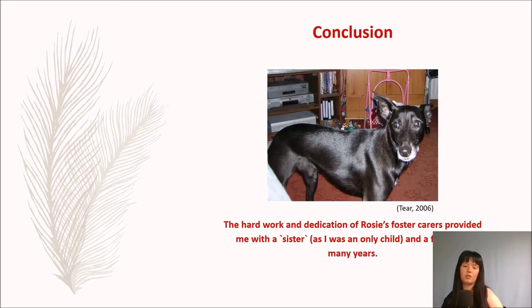So let's finish up with what happened to Rosie. There are a lot of things that could go wrong when hand rearing a new puppy, and it's not an easy task as there is so much a puppy needs for correct development. Hand rearing more than one puppy is easier than rearing one on its own, as the puppies will help each other develop normally. The hard work and dedication of Rosie's foster carers provided me — as an only child — with a sister and a friend for many many years, until sadly on the 23rd of June 2015 we made the hard decision to have her put down, because she had a tumour on her lungs and was struggling to breathe.